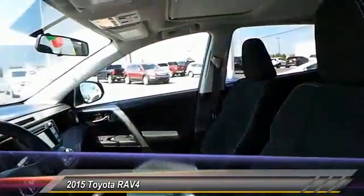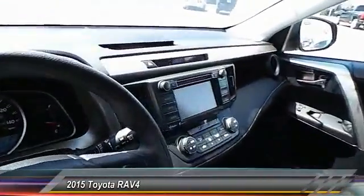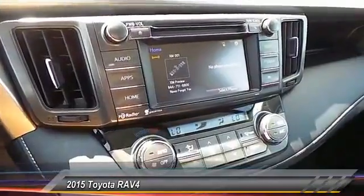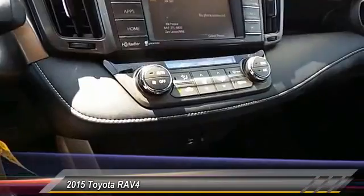Keyless entry, backup camera, traction control, alloy wheels, automatic stability control, center armrest, fog lamps, power door locks, child safety locks, power windows.